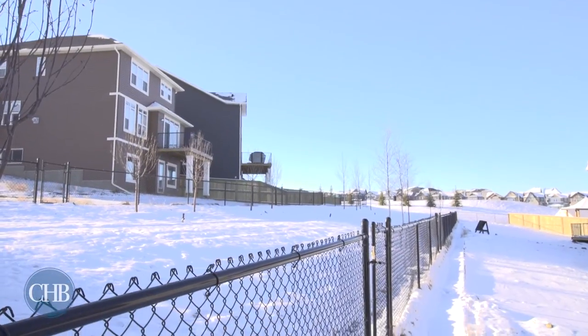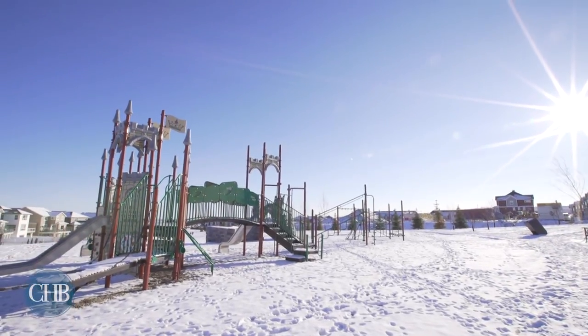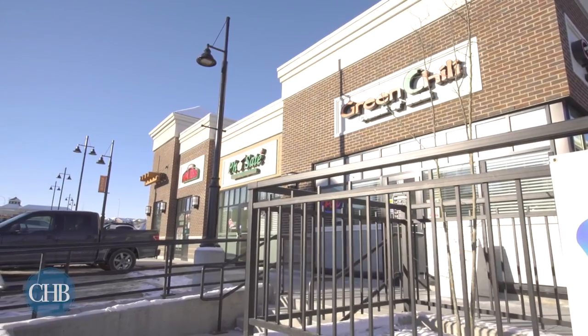Your large backyard opens onto a trail and there's plenty of room to play nearby. Grocery stores, banks, restaurants, and more are all close by, or get out of town quickly with easy access to Stony Trail.